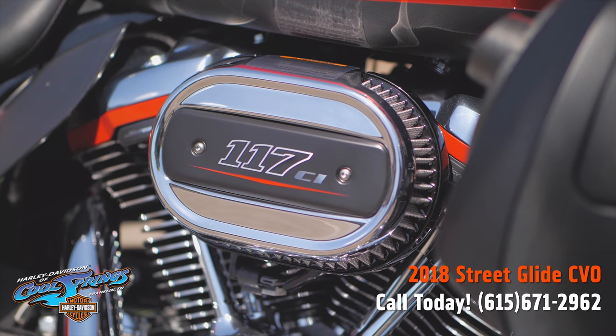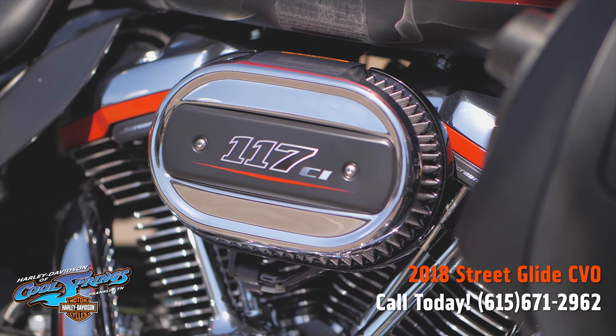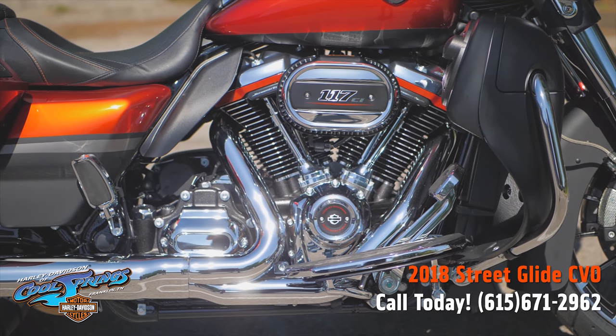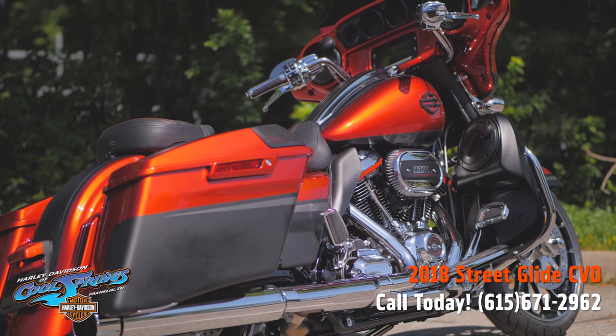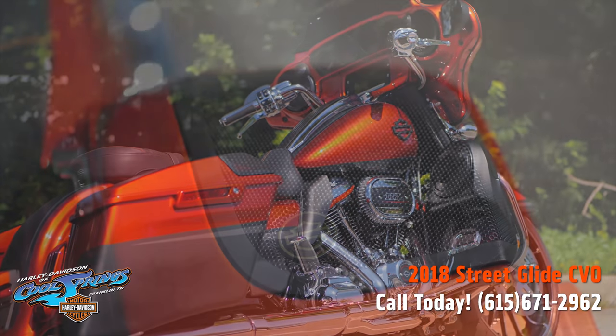Since she's a CVO, she has the big 117 cubic inch motor hooked up to that smooth six-speed transmission. Now these CVO bikes all come with premium paint and wheels, not to mention 900 watts of clear audio through six speakers.